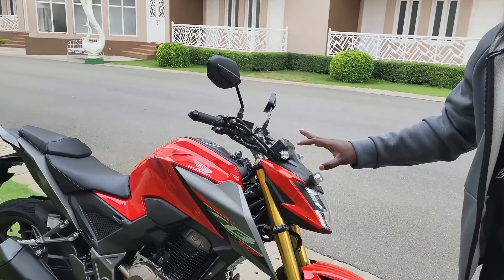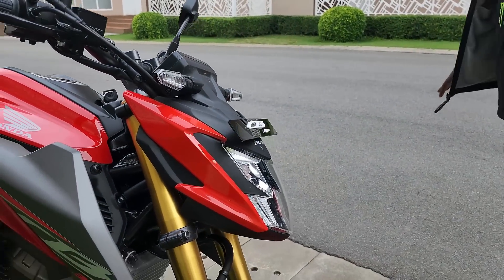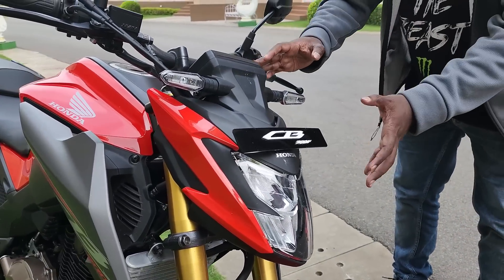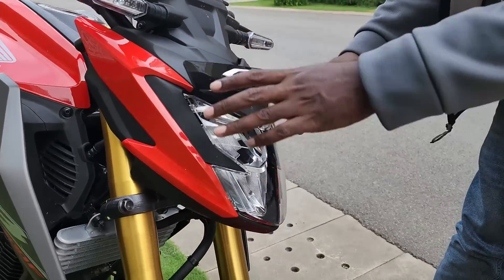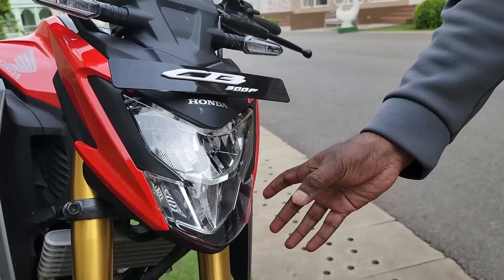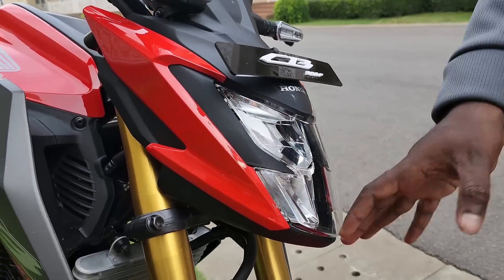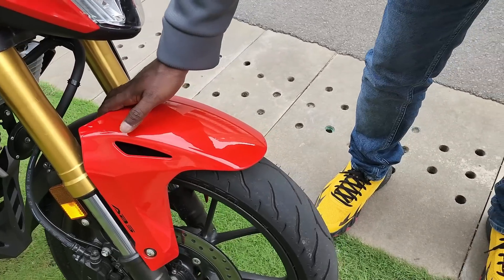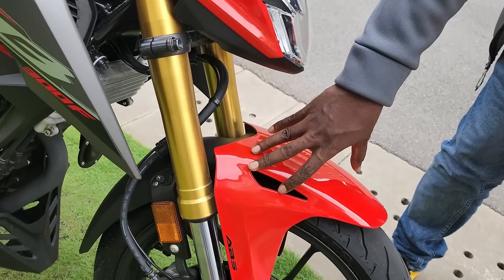That is what defines this CB300F. It has been in the international market for quite some time but has been launched here in India now. When you look at the styling, it's a clear sharp shooter styling — ultra sharp design with cutting edge technology, LED lighting all around with LED headlamps, and a nice sharp housing. The front fender is well laid out with a dual tone effect, and cuts here to further highlight the sporty character.